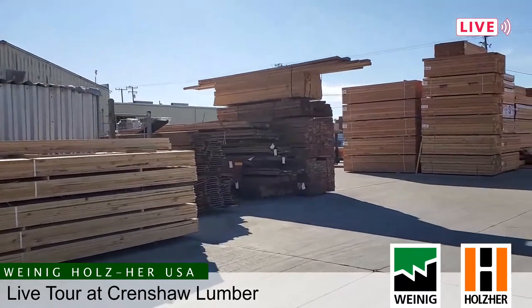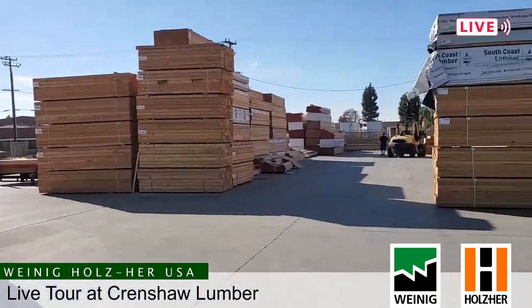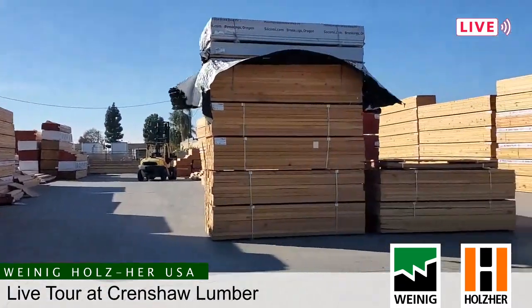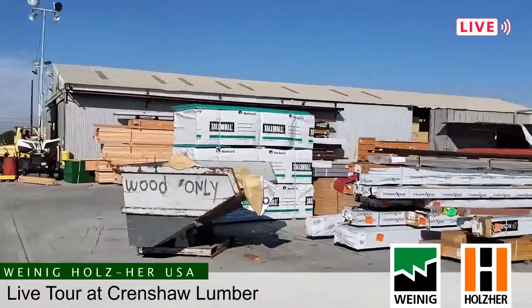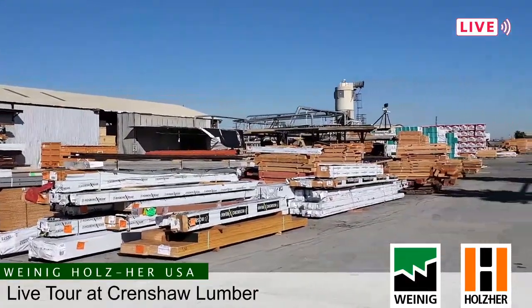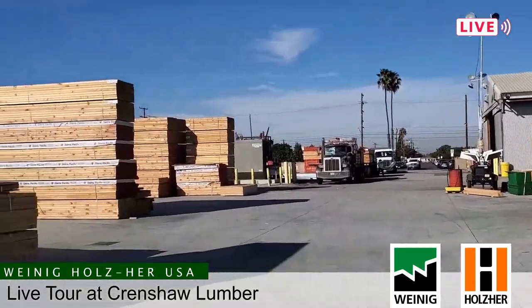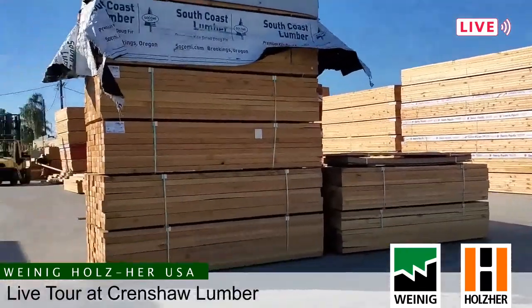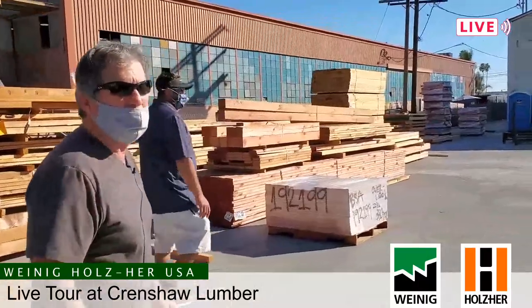This yard has been here for about 75 years. It was primarily a dirt lot — only about 20% of it was paved. Over the last four or five years, we basically laid eight inches of concrete over 12 acres. Right now we'd be standing in Lake Crenshaw in a mud hole. So that has really enhanced our efficiency, the longevity of our equipment — forklifts in particular. They're not out four-wheeling all day.